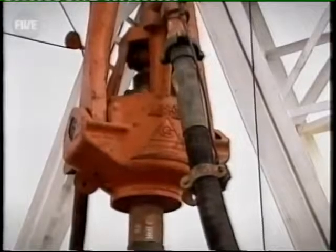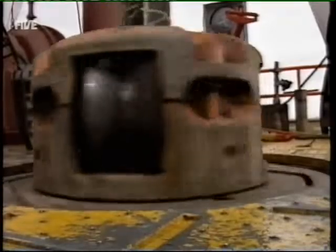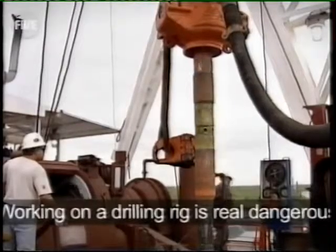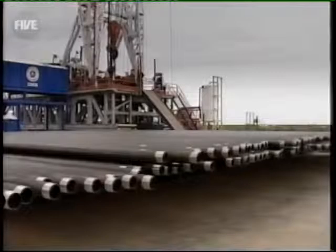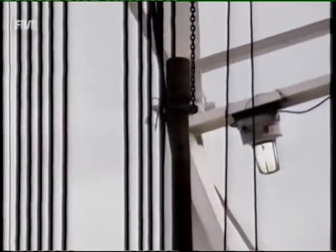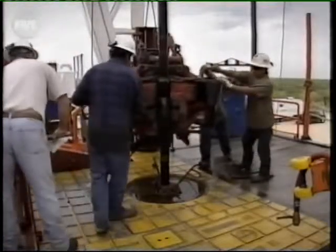What's more, he must constantly be on guard for the threat of gas releases, which could cause catastrophic explosions. "Looking on the drilling rig, it's real dangerous. It has to be pretty well tough to be out there doing this kind of work." As they drill, the team need to regularly attach new 9-metre lengths of drilling pipe, using an enormous 5-ton automated wrench called an iron roughneck.